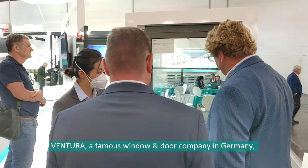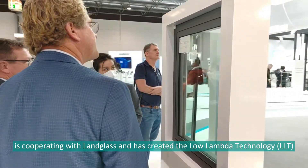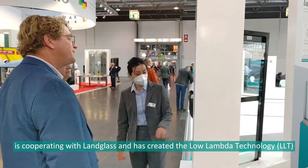Ventura, a famous window and door company in Germany, is cooperating with LAMVAC and has created low U-value technology for the best results.